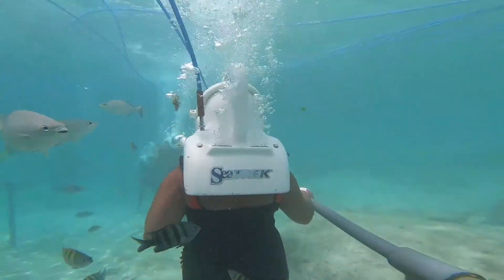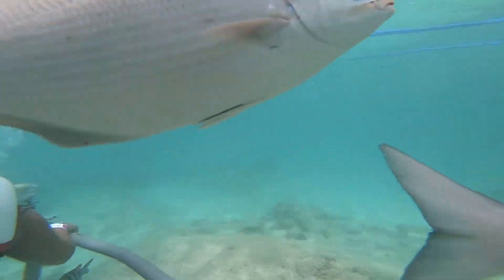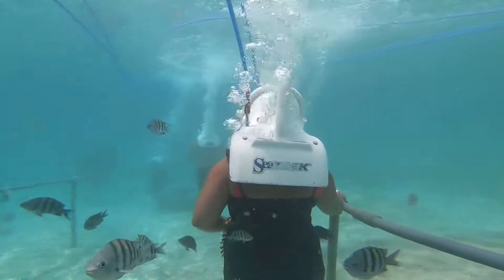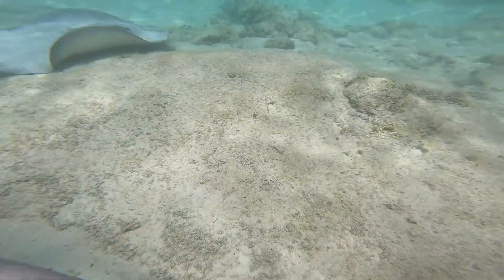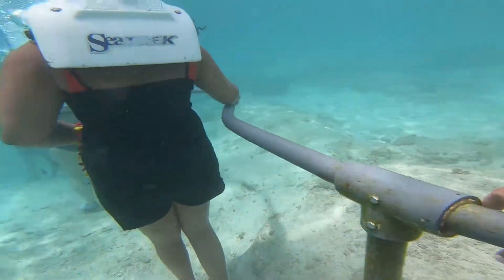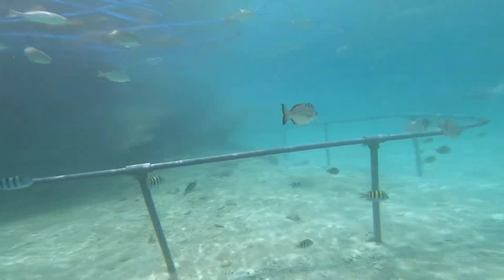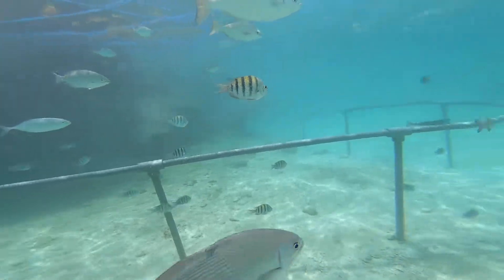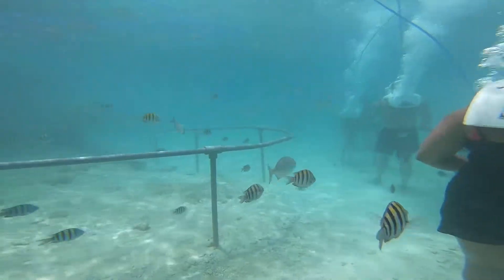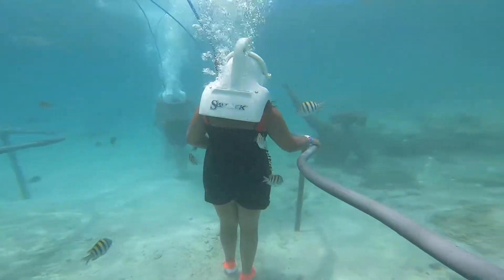A couple of days back I uploaded highlights of our Cancun video, and so many of you guys messaged me regarding the sea trek portion of the trip and requested to upload a full-length video of it. So here you go — a sea trek adventure! From the name itself, sea trekking is trekking inside the sea, or walking through the bottom of the sea.